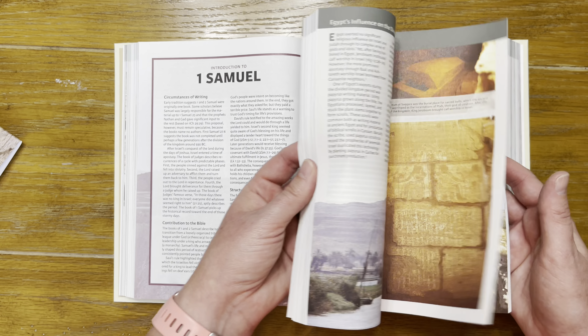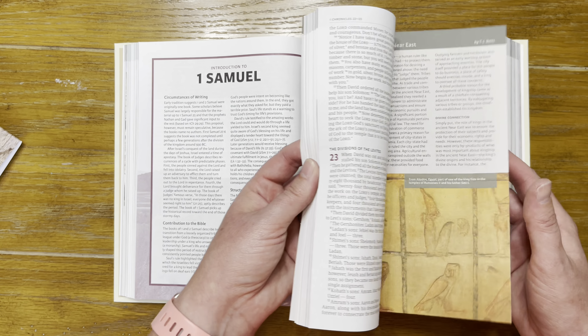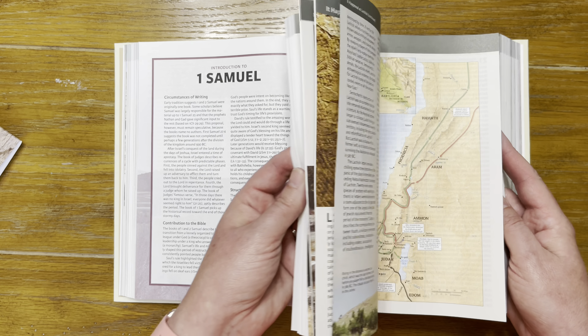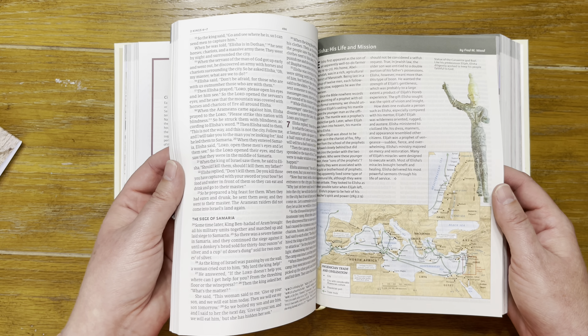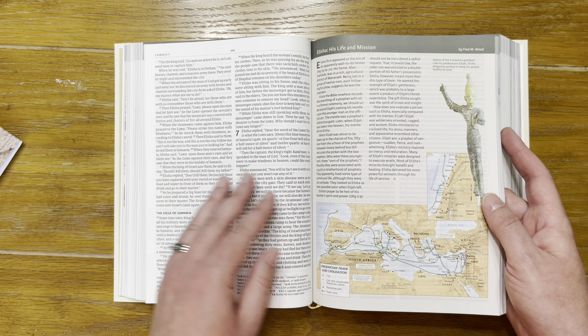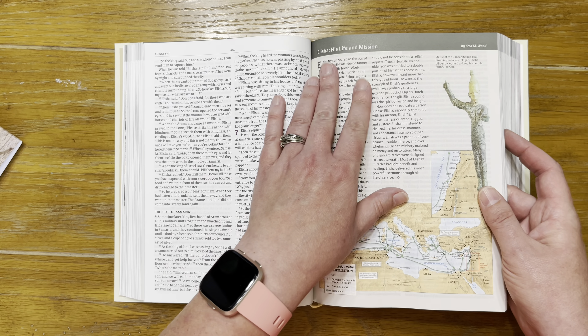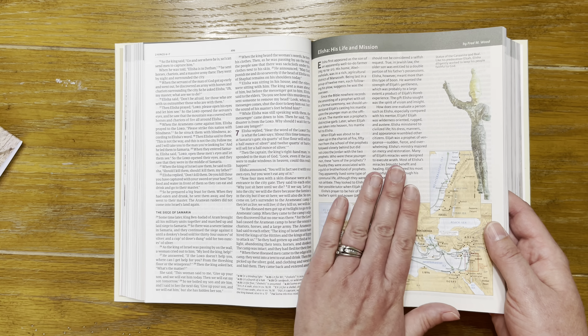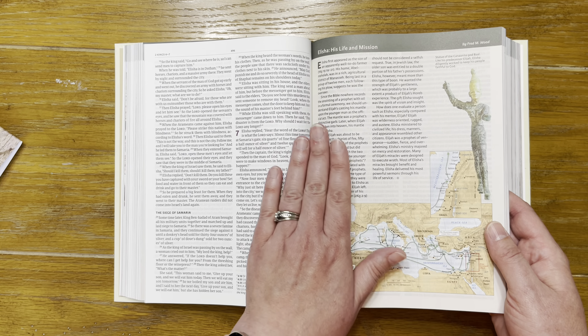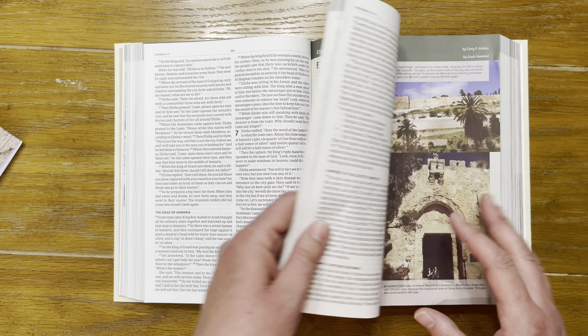More maps, pictures, and articles — this looks like a lot of really good information. From a Holy Land perspective this is fantastic. Here's an article on Elisha: his life and mission. If you wanted to do a deep dive study on Elisha, here's a good article.